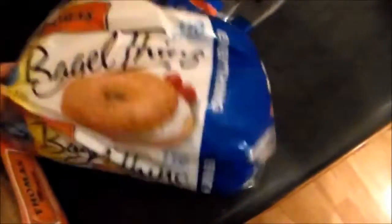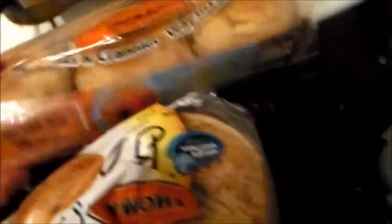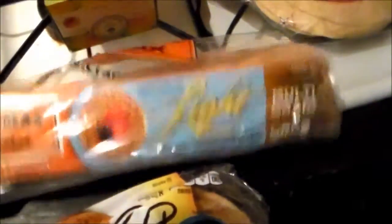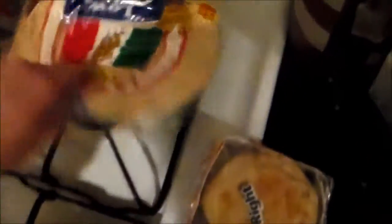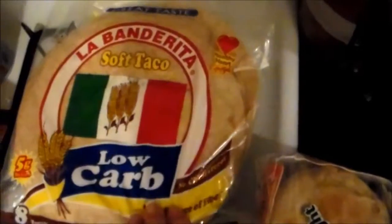Over here I have some carbs. I got some bagel thins — these are only 100 calories each and they're really good to make breakfast sandwiches with, or you can put chicken or whatever on them. I've got some whole wheat English muffins — the light version, I think they're 100 calories — and some whole wheat low carb tortillas. I love to make wraps with these, you can put anything in them.